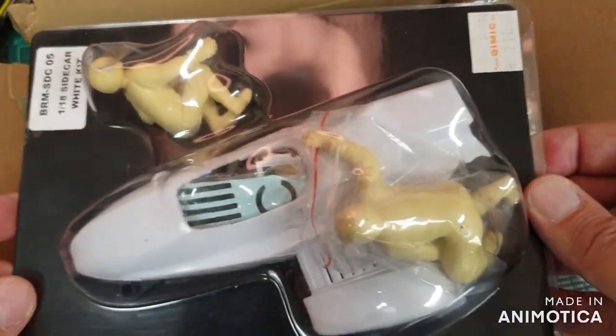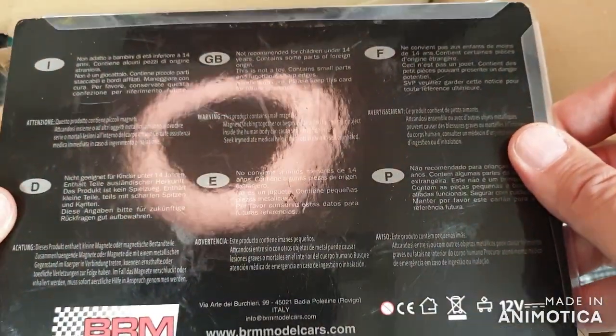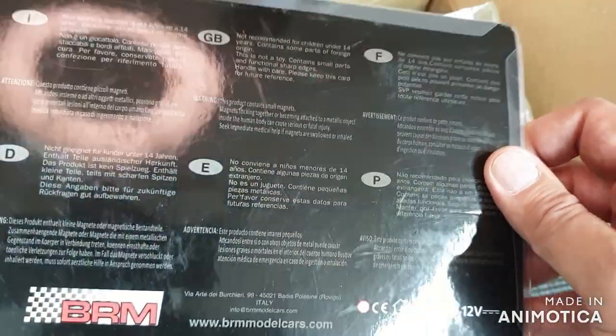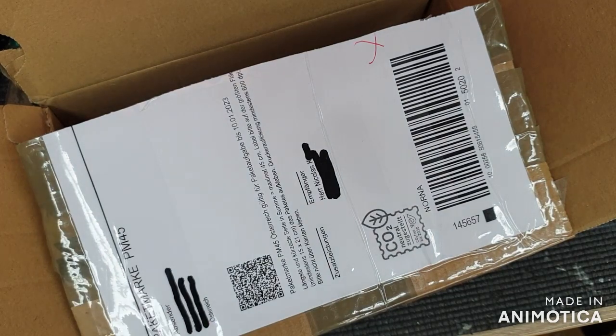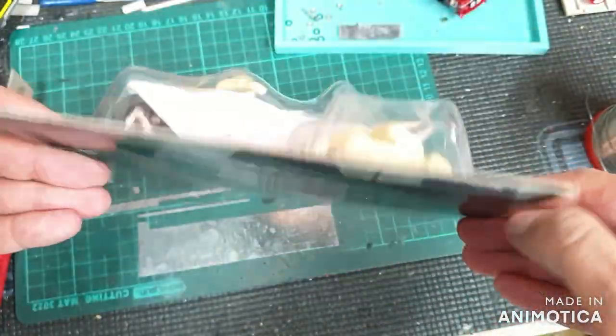It is 1 to 18 in scale and it was produced by BRM — they don't produce it anymore. Yes, you heard it right, BRM made this beauty. It's a very unusual wrapping for BRM because usually they have beautiful boxes, but this is just blister in the carton and that's it.